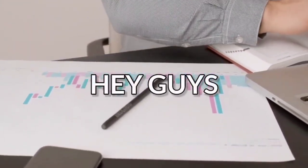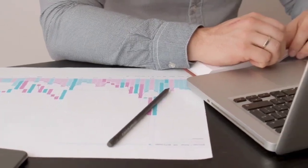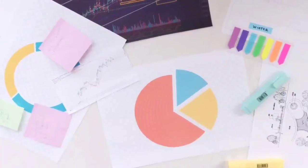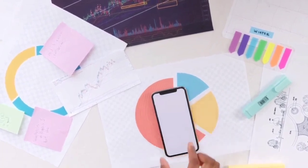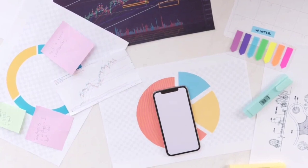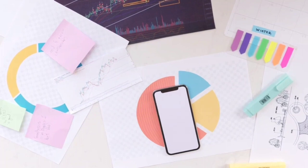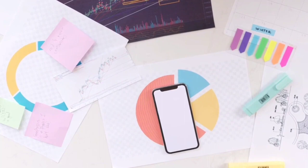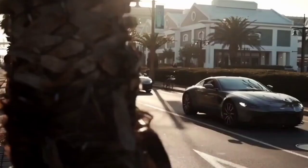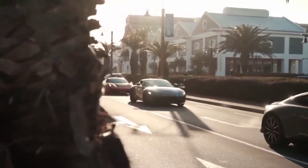Hey guys, welcome back to my channel Natron. Today I'm back with another video — a really interesting one. I'm going to show you a 100% completely free airdrop. The token being airdropped is already listed on Binance, Coinbase, Vazirex, and 70 other exchanges around the world, so this token is very famous in the cryptocurrency market.